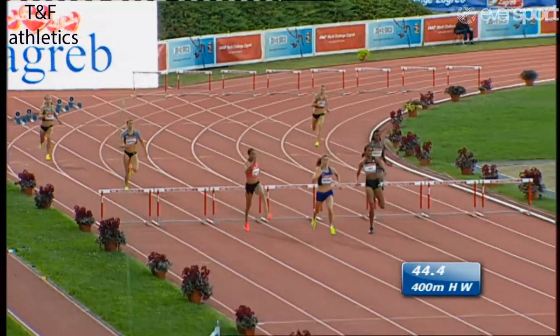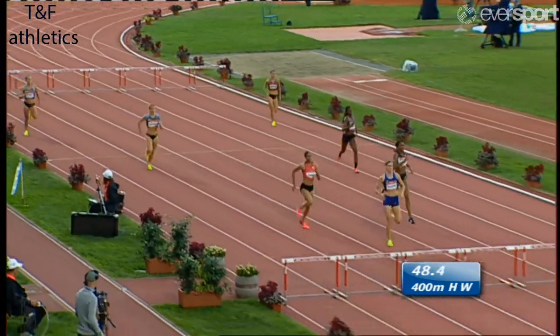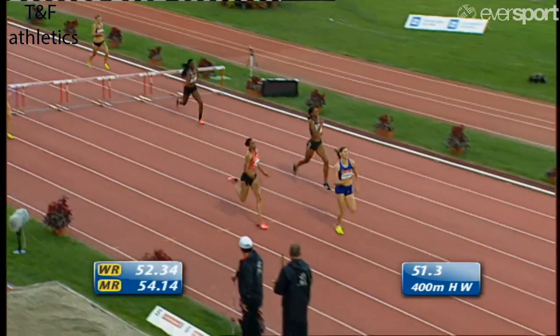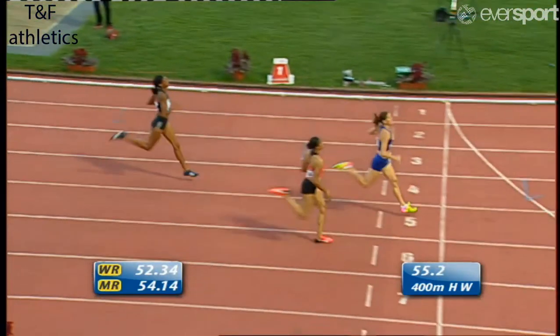Heineva in the blue now hits the front for the first time. One barrier to go and stretches away in those yellow shoes. In the pink, still going strongly, is Kelly Spencer. But Heineva's going to take this one — a bit of an attack from the Jamaican on the outside, but Heineva takes it.